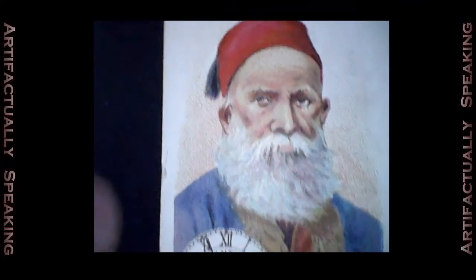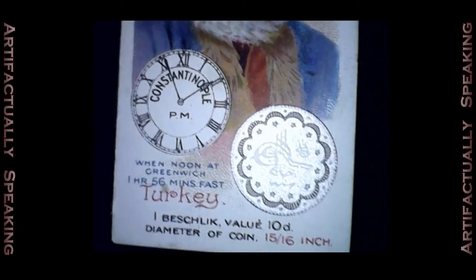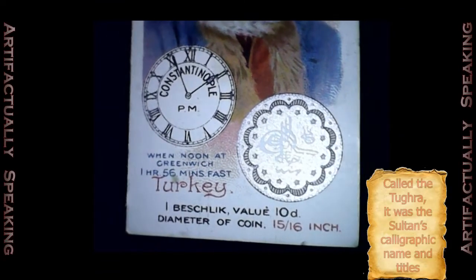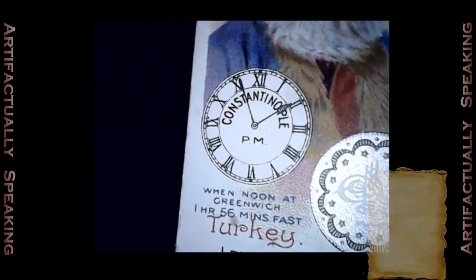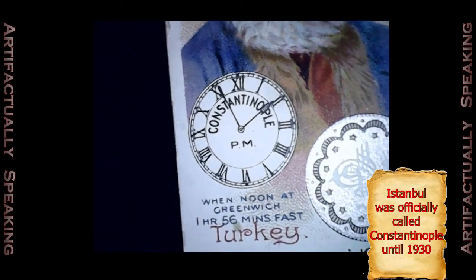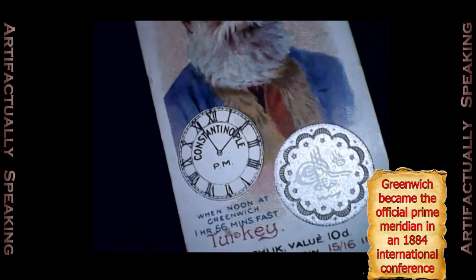He's wearing a red fez, sometimes also called a tarbush, and looks like a wise elder with a gray beard. There's an accompanying coin on the card which contains the Ottoman Sultan's official seal — very intricate and beautiful. It has the time in Istanbul, which they've labeled as Constantinople, shown as one hour and 56 minutes ahead of Greenwich Mean Time. That seems a little odd because time zones are usually an hour each, not 56 minutes.